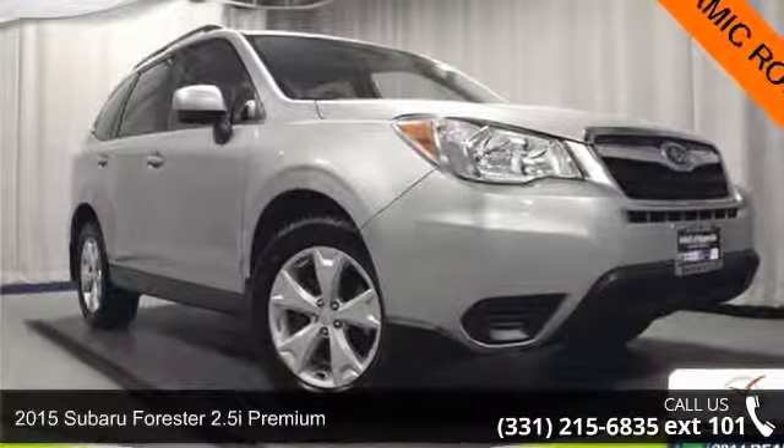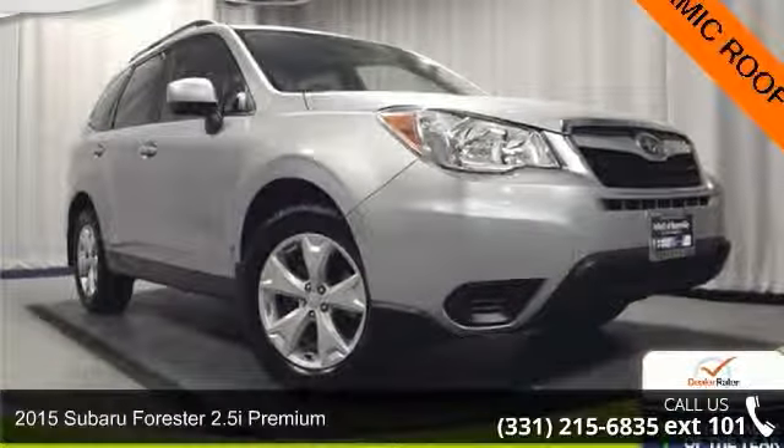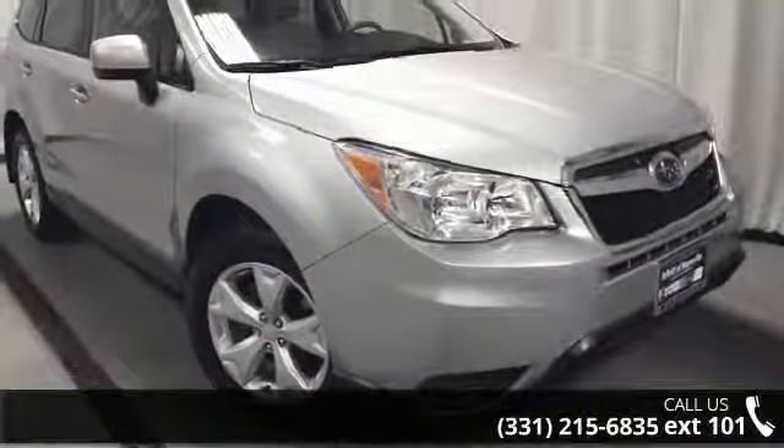Arrive in style with this 2015 Subaru Forester. If you are looking for an automobile with great features, look no further.